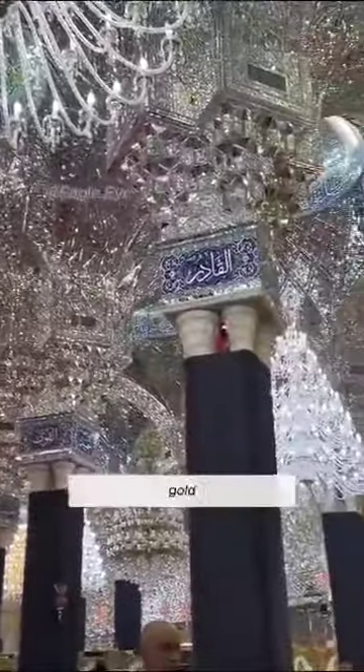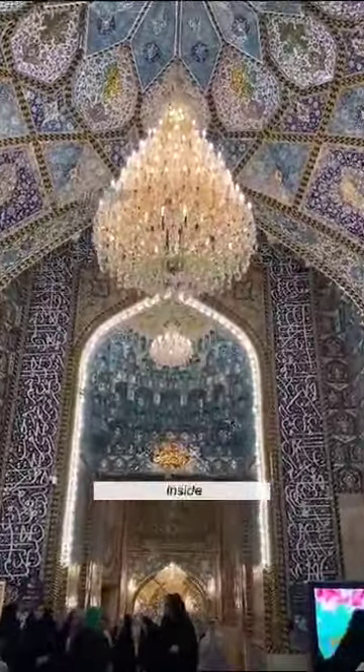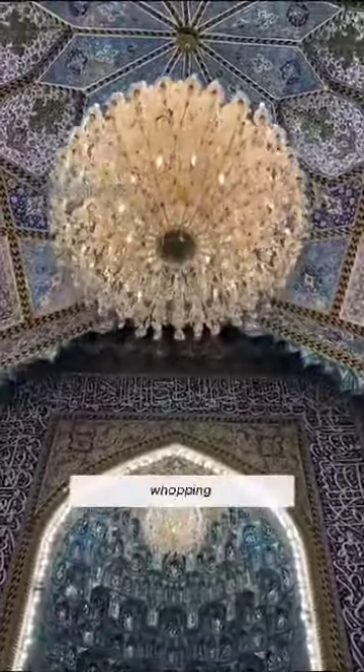The exterior glistens with 46 tons of pure gold and shimmers with a mesmerizing 100 tons of crystal. Inside you'll find the world's largest hand-woven carpet, spanning a whopping 5,727 square meters.